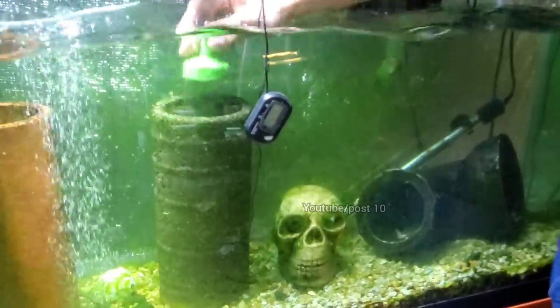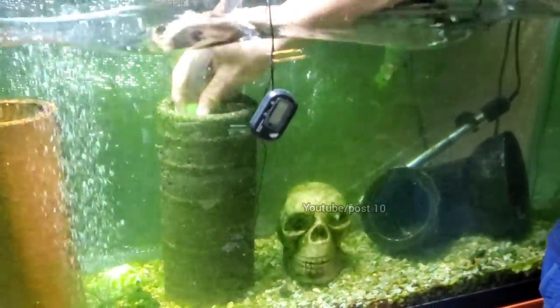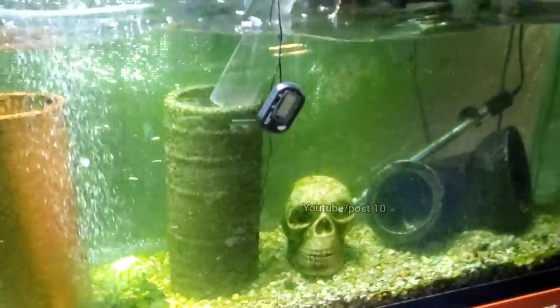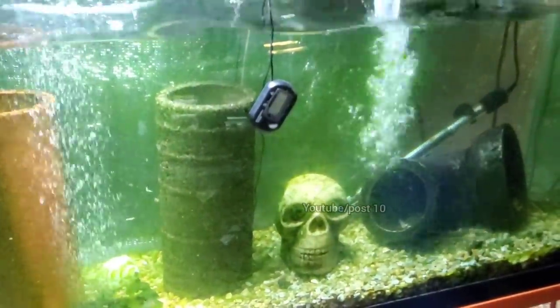This is a vertical reinforced concrete pipe, four inches — kind of rare these days to see reinforced concrete that small. I'm going to go over to the next side.